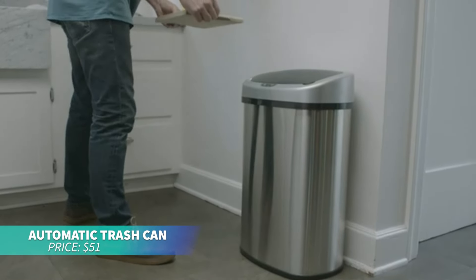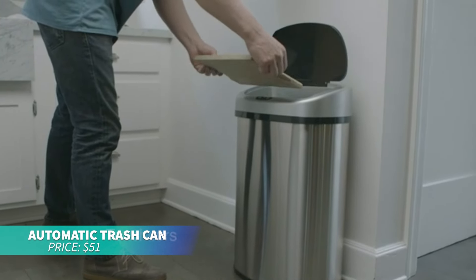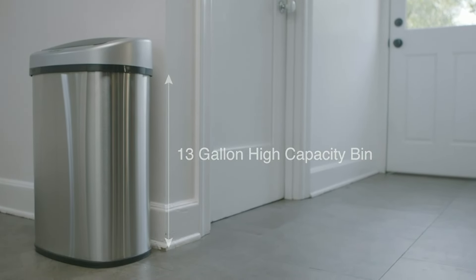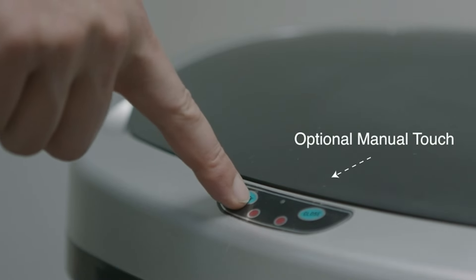If you're tired of touching trash cans, this automatic trash can with motion sensors will simplify your life. It opens when trash is near and seals the bag automatically when full. No more mess or hassle, just touch-free convenience.